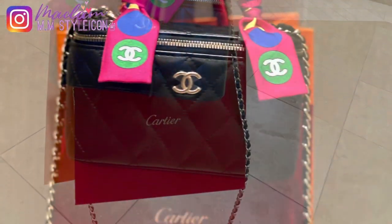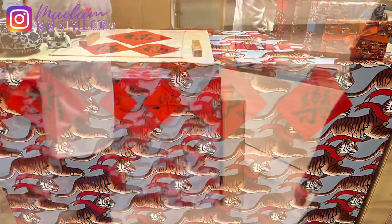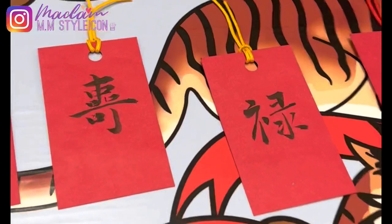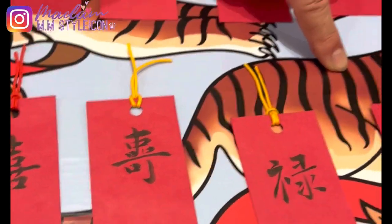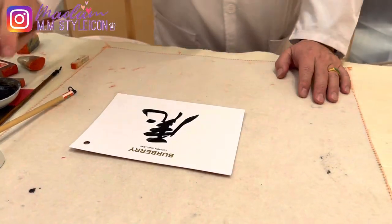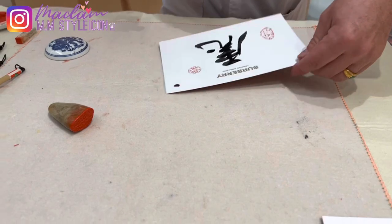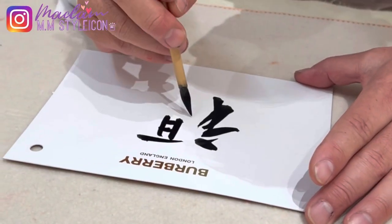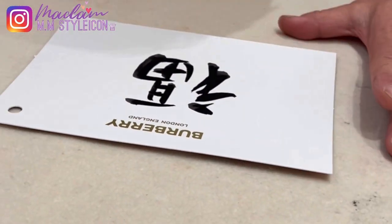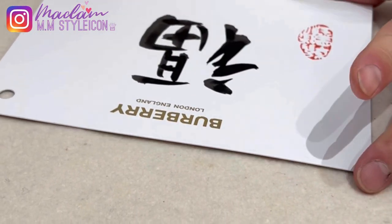I went to Burberry because they had a calligraphy artist in the house in celebration of Lunar New Year. I asked the calligraphy artist to write something for the Lunar New Year for me. They had four different card designs you could choose from, but I chose all four — and he actually gave me five cards. He wrote on each card and put a stamp on them for the Lunar New Year celebration.